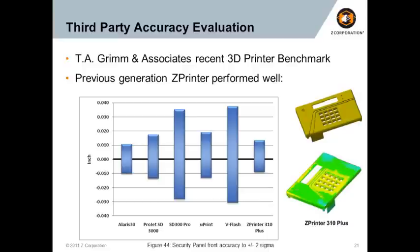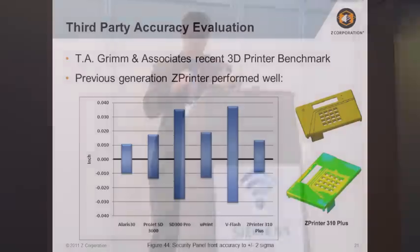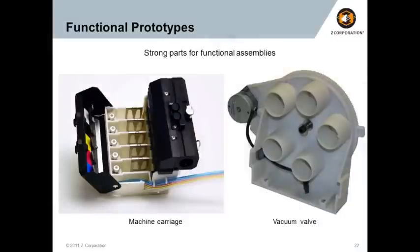Here's Todd Grimm's third-party analysis — he did the laser scanning. He printed one part and tested it, getting within 10 thousandths, which is great. This was actually on our previous generation, the Z Printer 310 product, for which we now have a lower-cost, higher-performing solution in the marketplace today. When you combine accuracy and functional performance, you can take those ideas assessed for form and fit and actually test their function — using them in models finished this way. Here are examples of machine carriages that ran inside machines for months to evaluate design performance in the overall system.